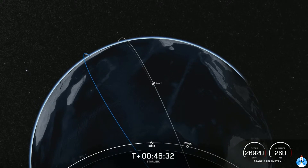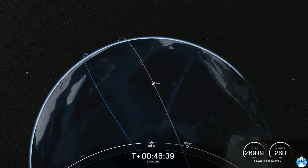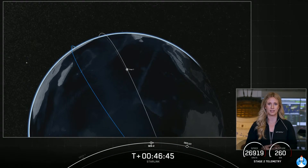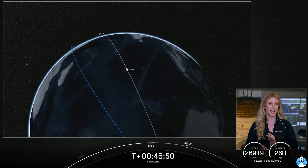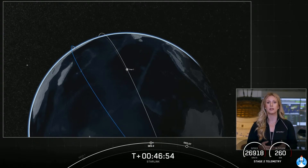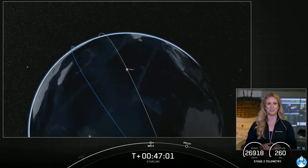Data looks nominal for second stage there — good orbiting station. We heard the confirmation there that we had good orbits. That means that quick one-second burn was successful. We have another coast phase before we deploy this next batch of Starlink satellites into orbit. During this time, the spacecraft will begin to spin along its central axis, and that will give the Starlink satellites the momentum they require to space themselves out over time after deployment. Sit back and enjoy some space jams — we'll see you back here at T plus one hour and four minutes.